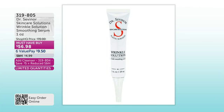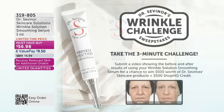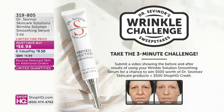It's the three-minute solution to temporarily wiping out the look of those fine lines and wrinkles. The deep 11s — gone. The crow's feet — gone. The nasolabial folds — gone. In three minutes. It is a wrinkle solution that took Dr. Sevenor over seven years to create, and we want you to take the three-minute challenge. You can submit a video showing your before and after results. In just three minutes, post your results — you could win $500 worth of Dr. Sevenor's skincare products and $500 in Shop HQ credit. You can find out more at ShopHQ.com.